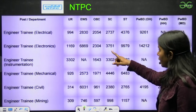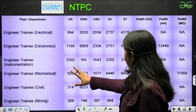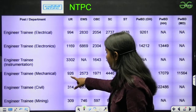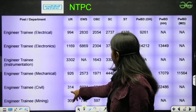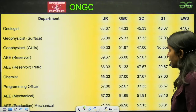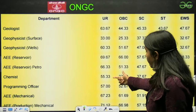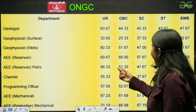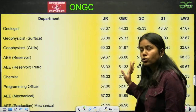Next we have NTPC. For NTPC, we have again the scores. For Mechanical and Civil, the score is 926. Next we have ONGC. In ONGC we have the data giving us the cutoff marks — 63.33 according to their branches. You can just have a look.